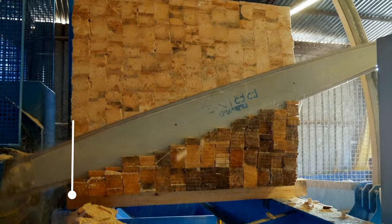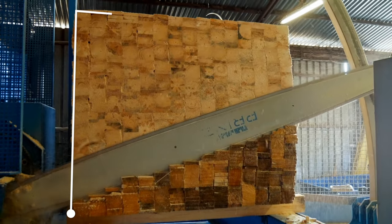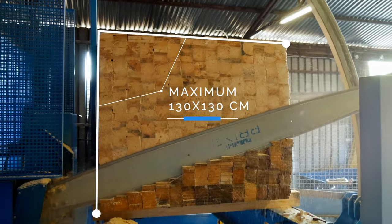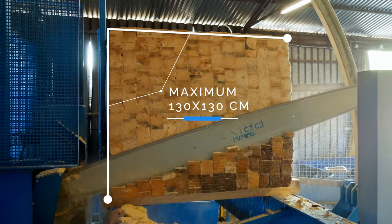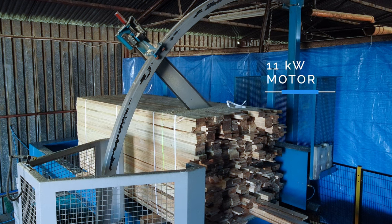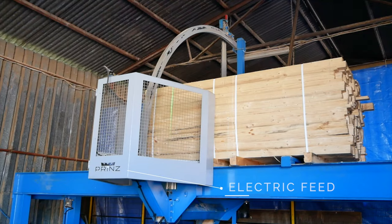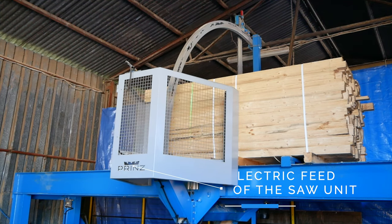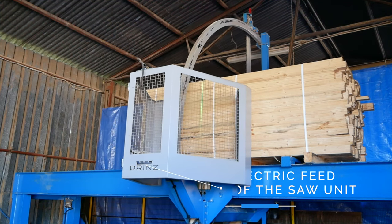The MobilCut Topline package cross-cut saw allows packs to be cut with a maximum width and height of 130 centimeters. It is equipped with an 11 kilowatt engine. It has an electric feed of the saw unit for easy positioning on the pack cutting line, and the saw is lowered and raised electrically via a joystick.